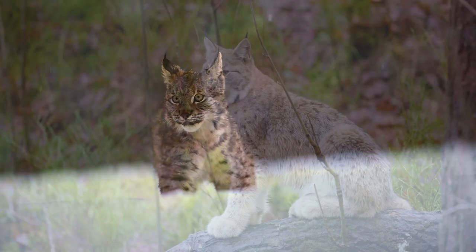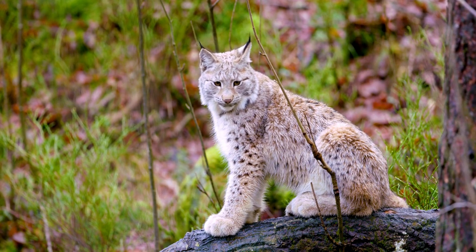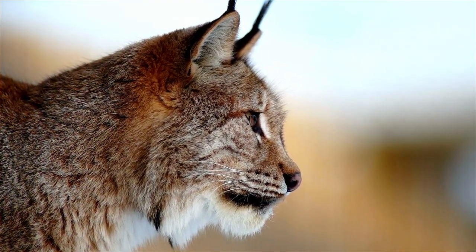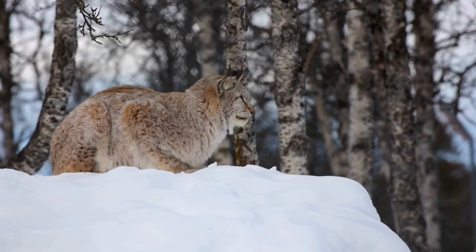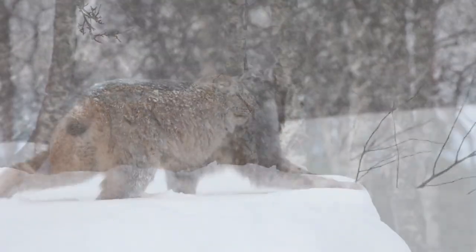The Eurasian lynx is probably the loneliest of all predators. With the exception of a mother and her cub, they don't even make friends with their own species. But that special bond between mum and cub can last until it's time for them to spread their wings. Solo lynxes may not have the biggest territories, but they definitely keep them safe and secure.